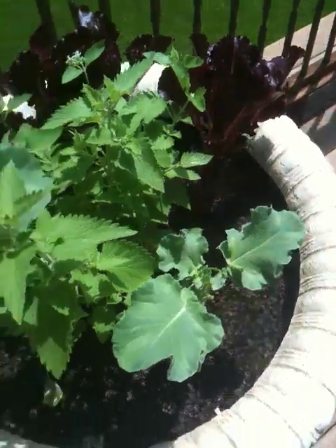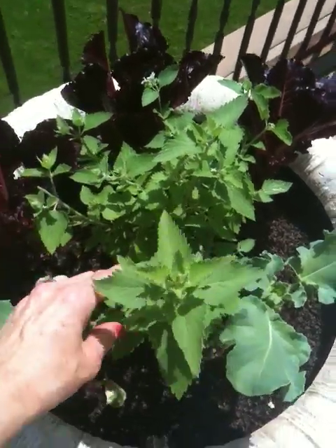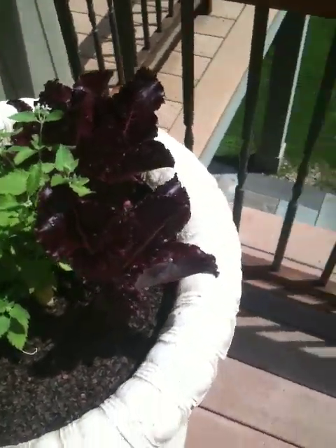Here's some broccoli — the broccoli leaves. This is catnip. Poupon's so happy because every day he gets catnip now. And some red lettuce. Can you see that red lettuce? Looks good.